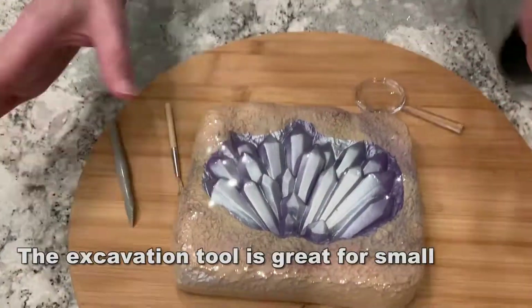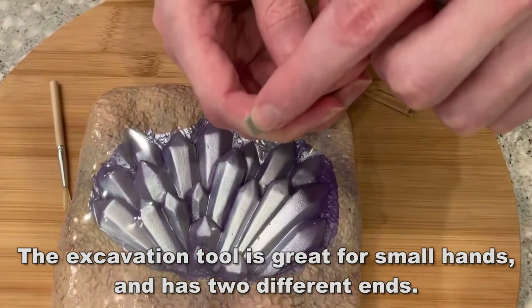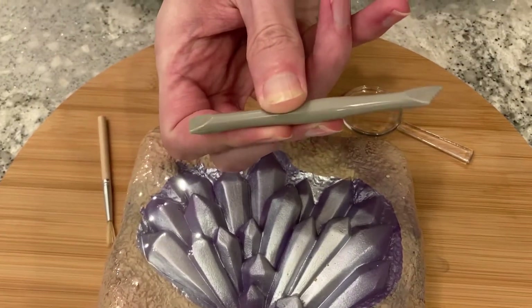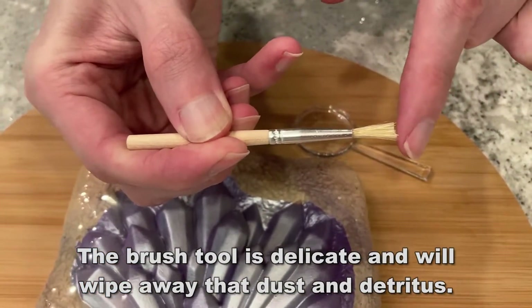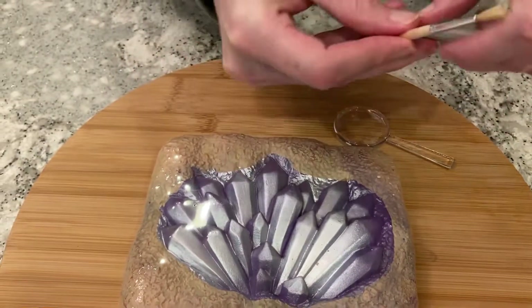You're going to use the included tools to excavate genuine specimens, and this is really going to captivate your child's imagination. As they uncover those stones, they're going to learn about each one. This includes the excavation tool, the magnifying glass, and of course the excavation brush.